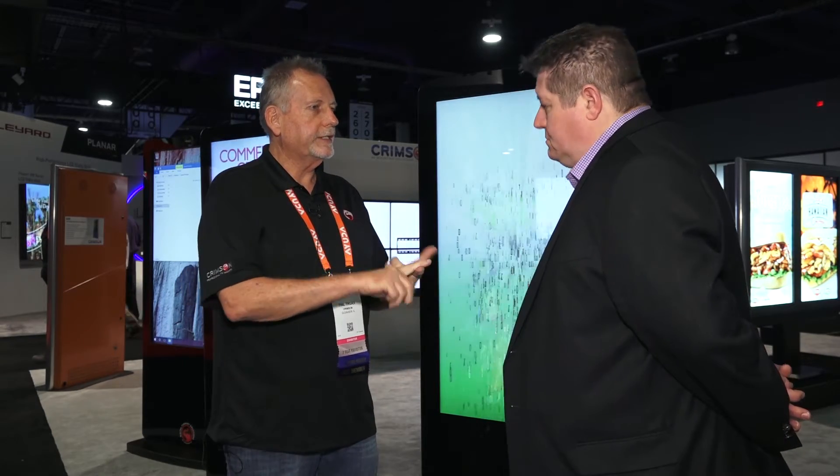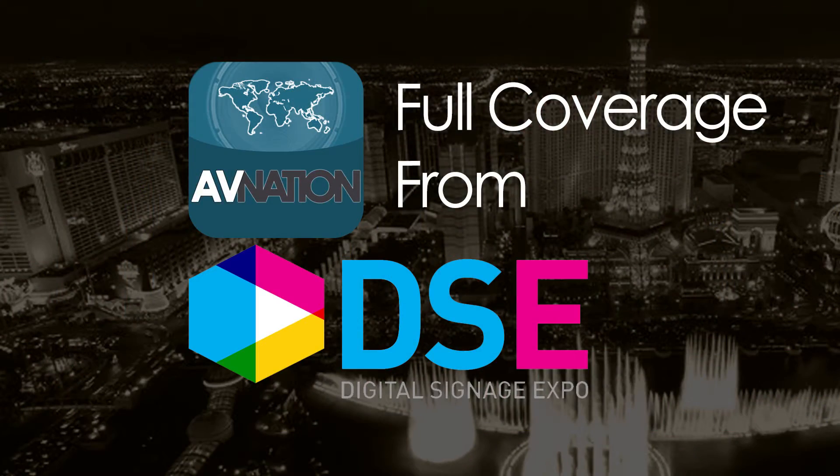If somebody wants to find out more about Crimson Mounts, just go to www.crimsonav.com. That's our website and we can walk you down the path, get dealers signed up, get customer service questions answered, and our whole product line is there. This has been Al Truex from Crimson Mounts. My name is Tim Albright. For more video from the show floor, you can find us at avnation.tv.